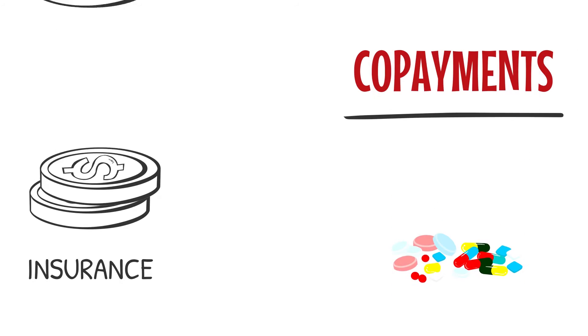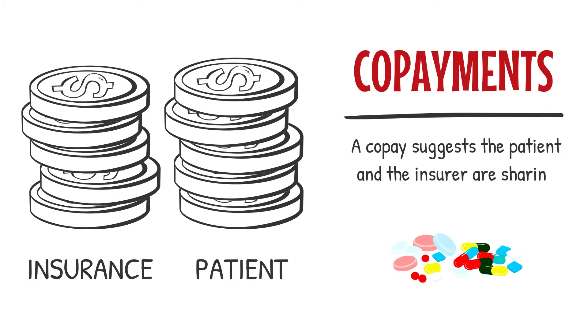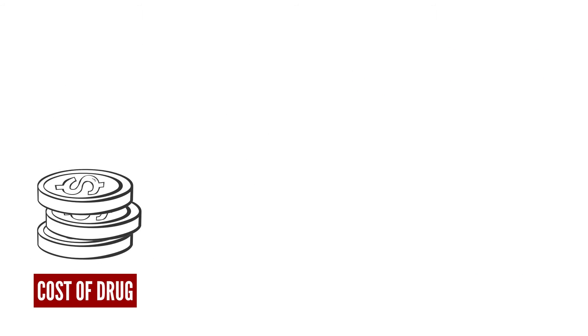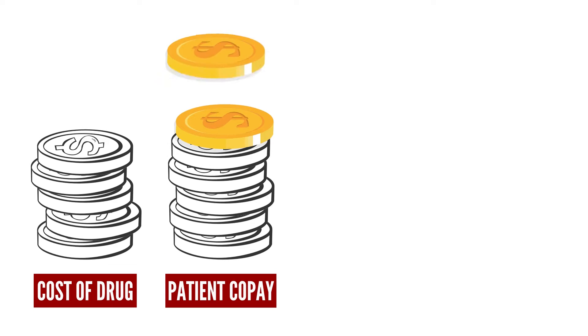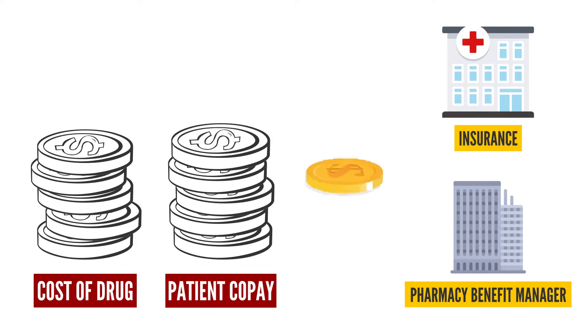Insured patients often have set co-payments as part of their prescription drug benefit. Intuitively, a co-pay suggests the patient and the insurer are sharing the cost of the drug. However, sometimes patient co-payments exceed the actual cost of the drug, and the insurance company or pharmacy benefit manager keeps the difference.